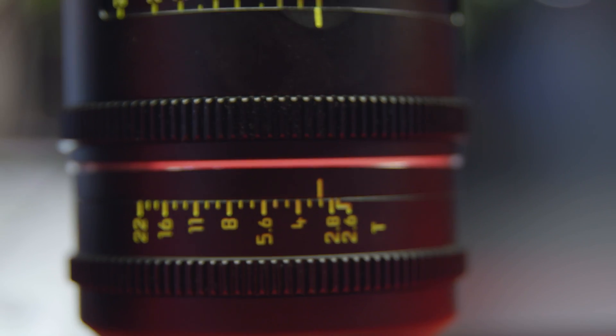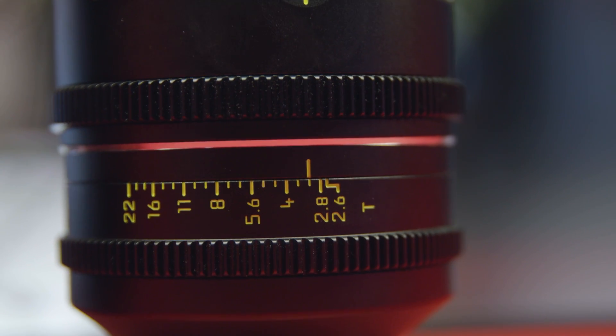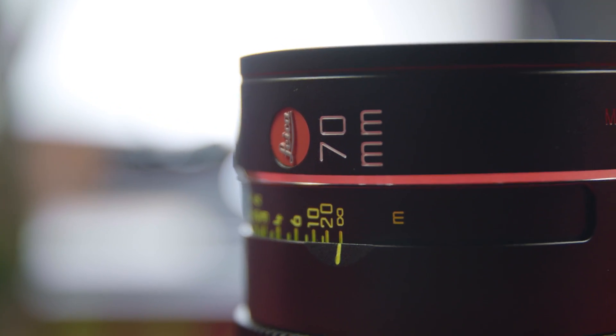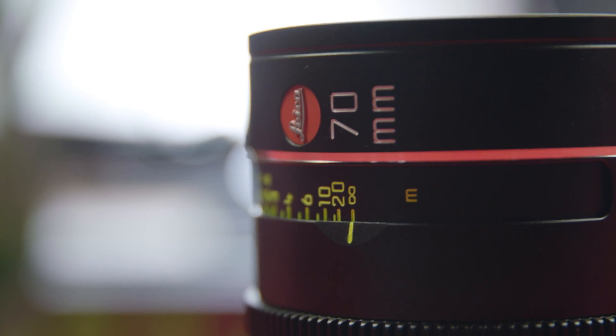Really it comes down to the mount. ARRI's Alexa 65 has their own proprietary mount, so these lenses — since they cover that format — we're making some that will be sold to ARRI Rental and they'll have the XPL mount. However, all the other cameras in the world that use PL lenses can also use these optics with a standard PL mount. From that standard PL mount, do you still get the 60mm image circle?